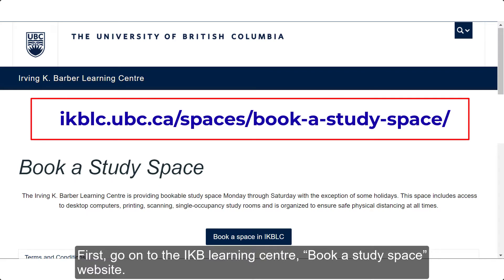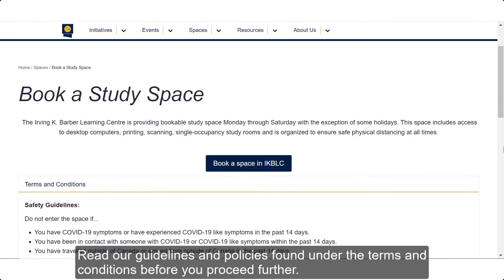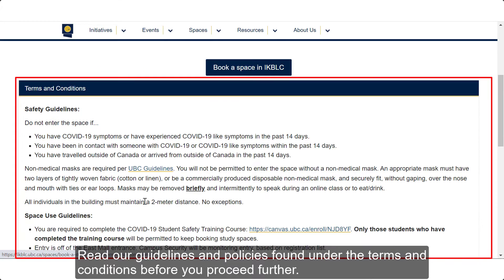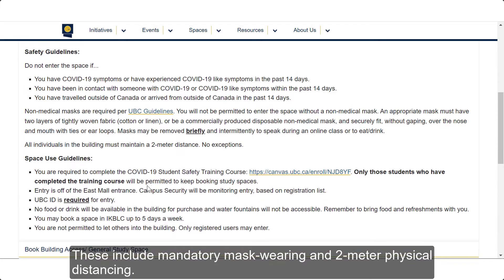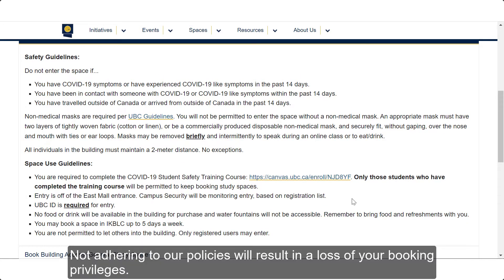First, go on to the IKB Learning Center Book A Study Space website. Read our guidelines and policies found under the terms and conditions before you proceed further. These include mandatory mask wearing and 2-meter physical distancing. Not adhering to our policies will result in a loss of your booking privileges.